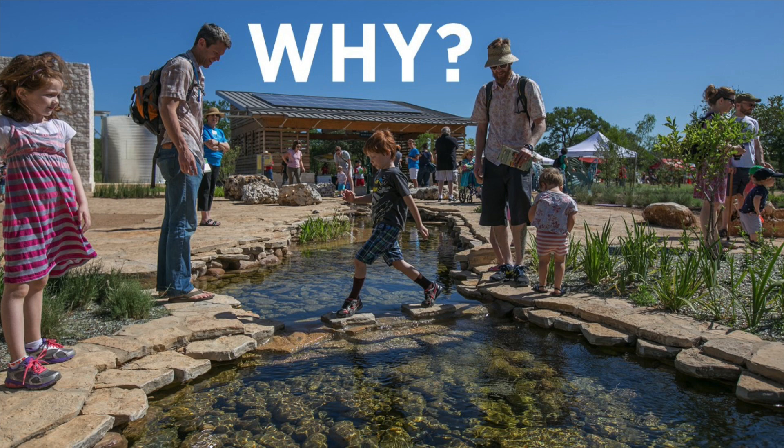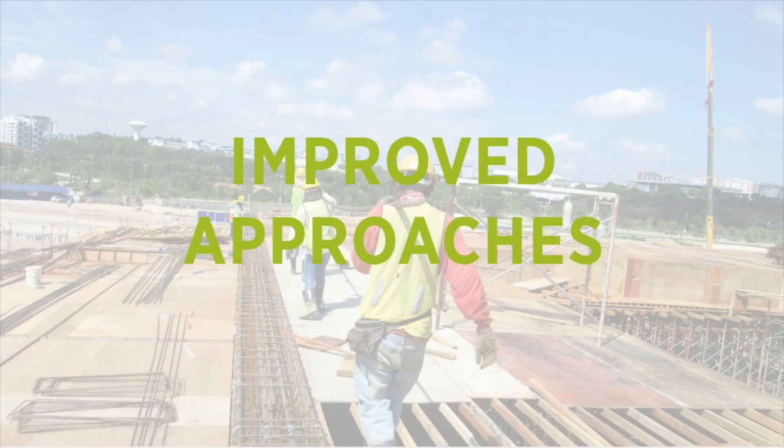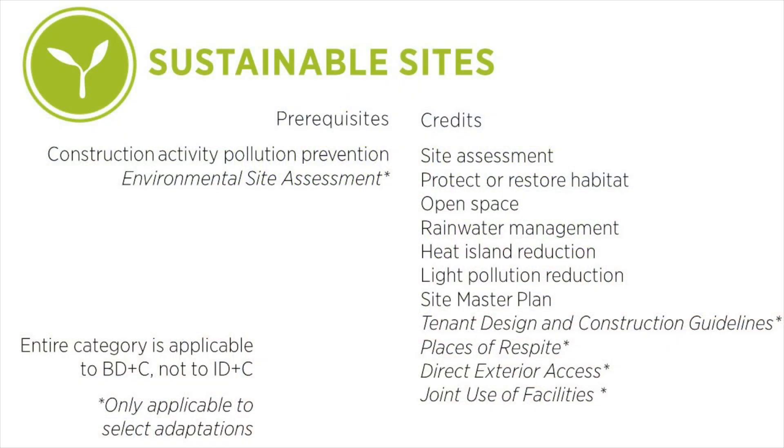LEED v4.1 is an incremental update to the rating system. We wanted this rating system to be more accessible than ever, so that more projects are able to restore site elements, integrate the site with local and regional ecosystems, and preserve the biodiversity that natural systems rely on. Here is the full list of prerequisites and credits in the Sustainable Sites Credit Category in LEED Version 4.1 for building design and construction.